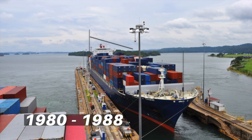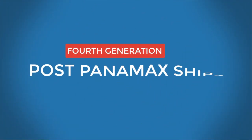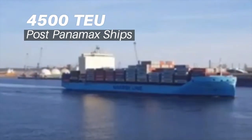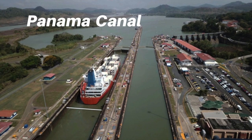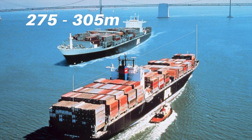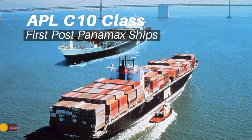The length of these vessels was between 250 to 290 meters. Fourth generation — Post-Panamax ships: Introduced in 1988, these vessels, known as post-Panamax, had a 4,500 TEU capacity and a width of 32.2 meters, which was the width limit requirement of the Panama Canal at that time. Their length was between 275 to 305 meters. APL C-10 container ship class ships were the first post-Panamax vessels.